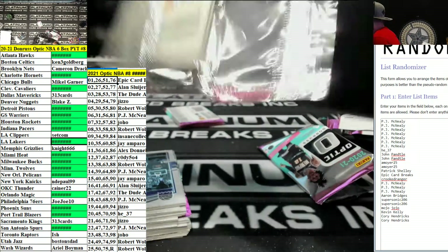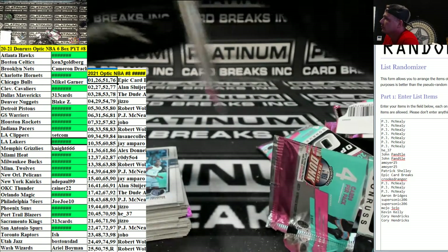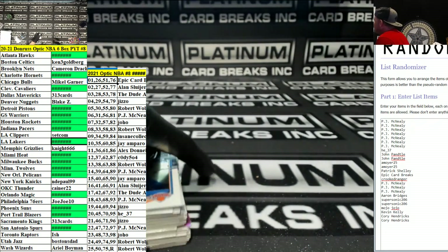Any good yet? Actually, some real nice cards, yeah. Wiseman blue auto out of 49. What number are you on? Eight. That's the only new thing that came out today? Yeah, but we've been doing some other stuff too.